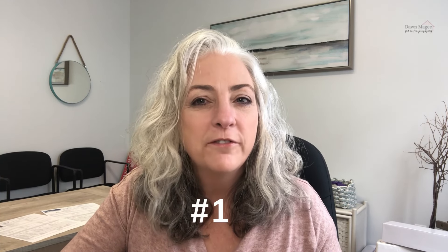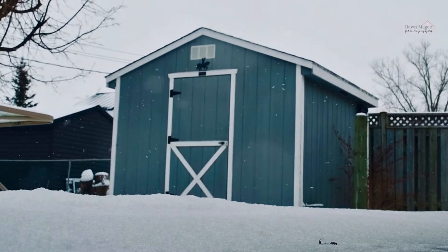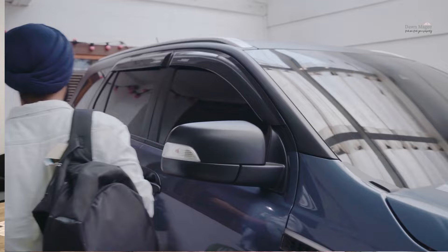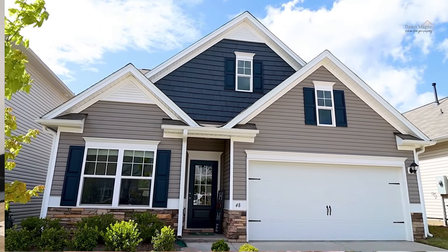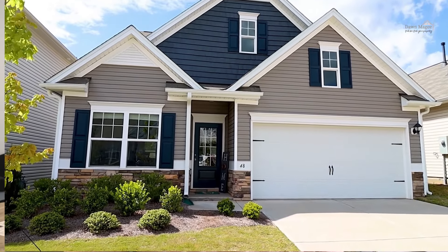Finally, the number one feature that buyers look for are outbuildings — whether to store equipment or summer toys. Buyers often ask if there are outbuildings with the property, or at least a garage. And then the next question is, if there isn't one, is there room to add one?